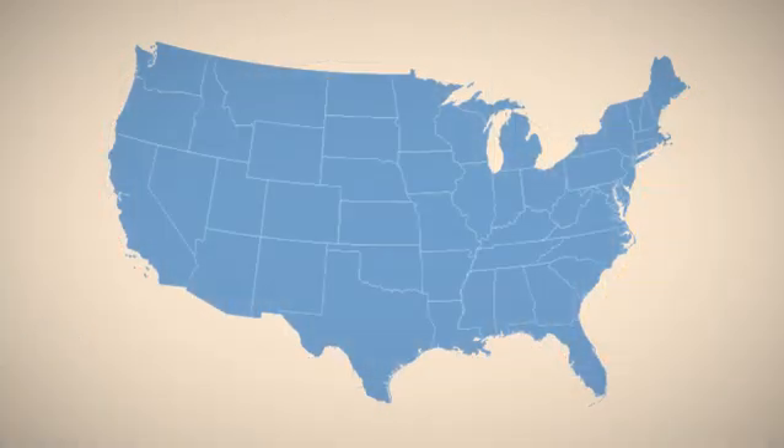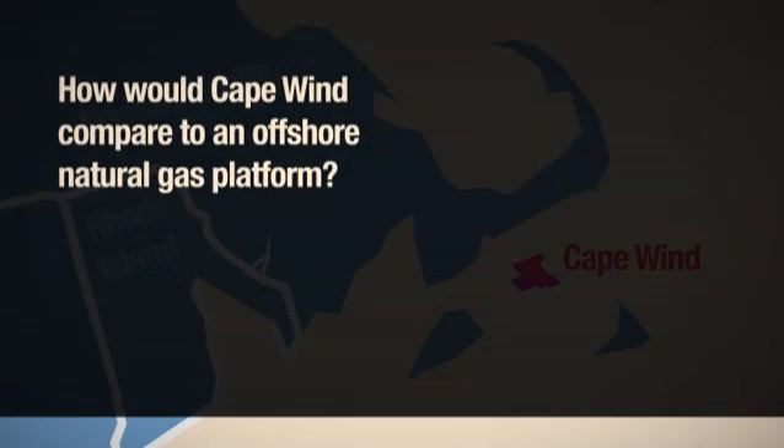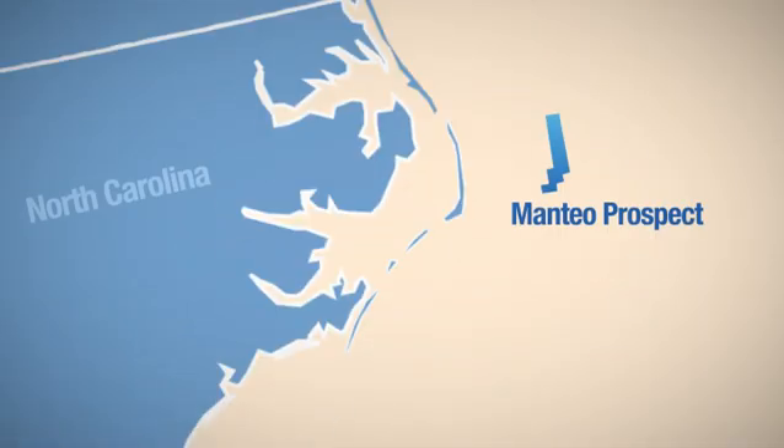Instead, they are trying to build offshore wind. This is the proposed area for Cape Wind, a wind turbine installation off the coast of Massachusetts. Our question is, how would Cape Wind compare to an offshore natural gas platform? For comparison, let's look at the Manteo Prospect, a large pocket of natural gas off the coast of North Carolina.